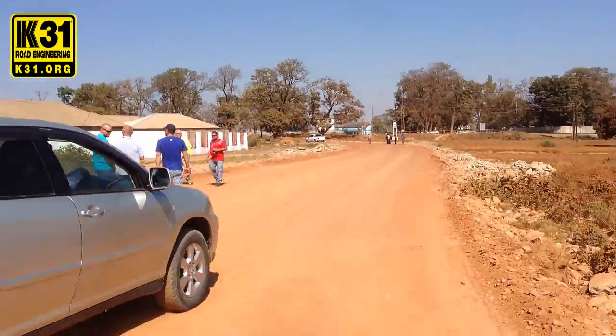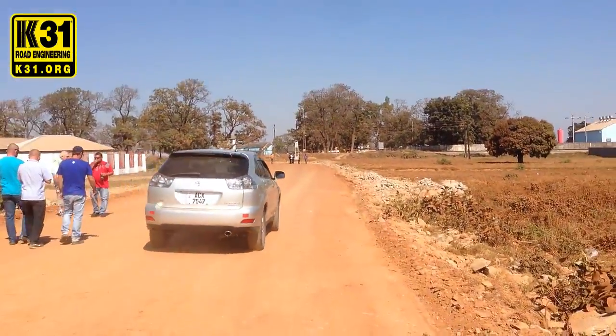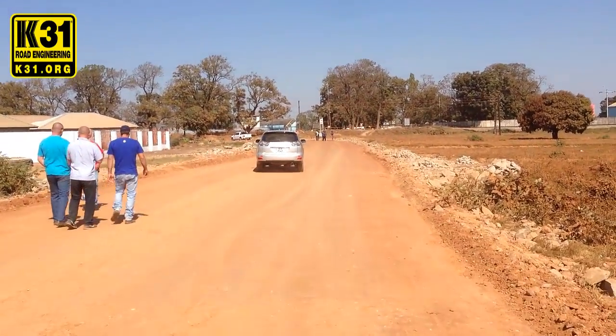Now it's going to start driving on our road — even the surface, you can see it there. You see the dust disappears. No more dust.